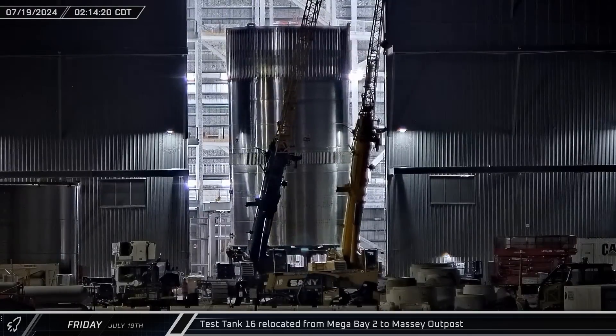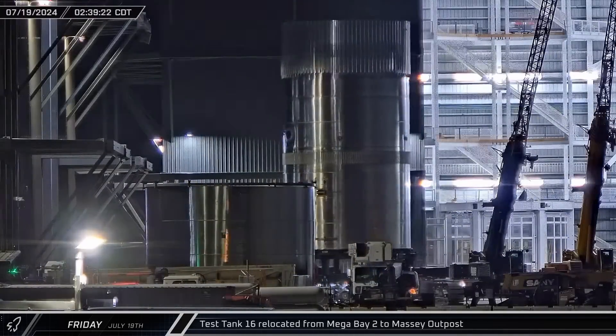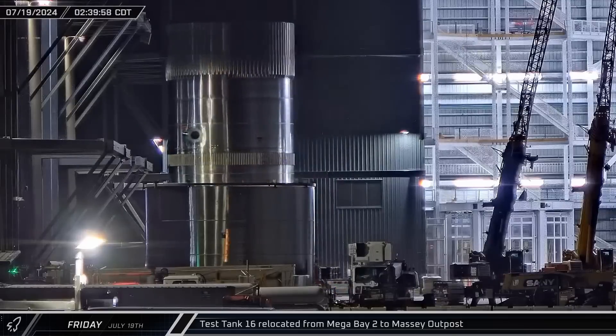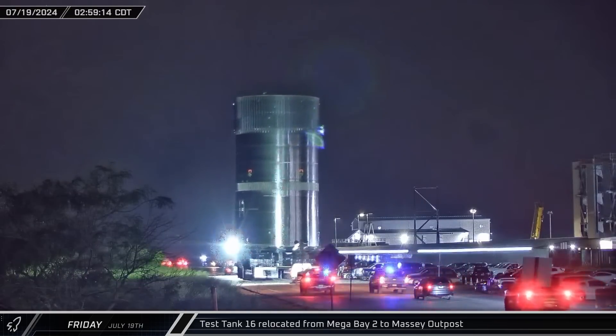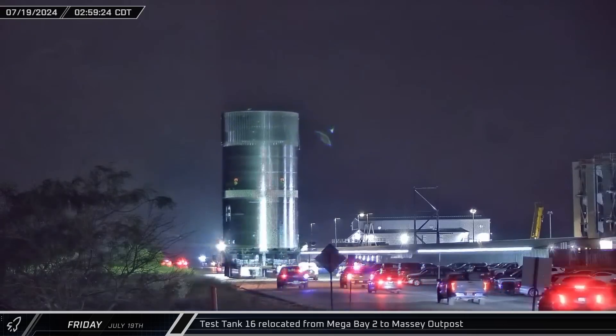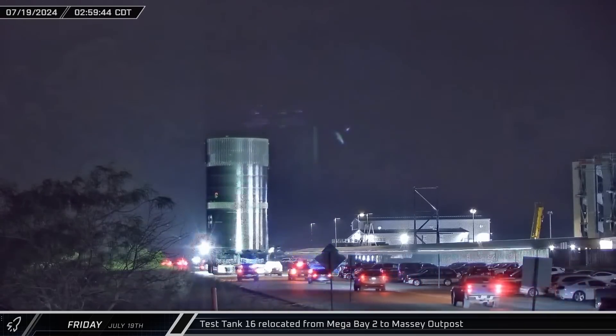A short time later, Test Tank 16 began rolling out of Mega Bay 2, navigating the busy ring yard area before beginning its journey from the build site to the Massey Outpost for testing. This test tank features a Block II ship skirt and will be tested under flight loads to verify the design.